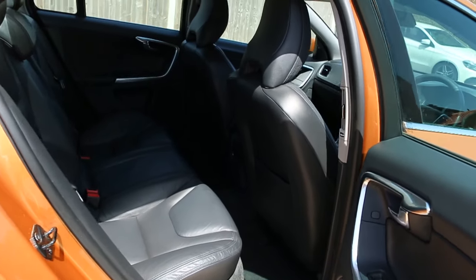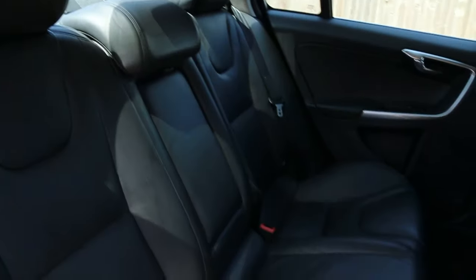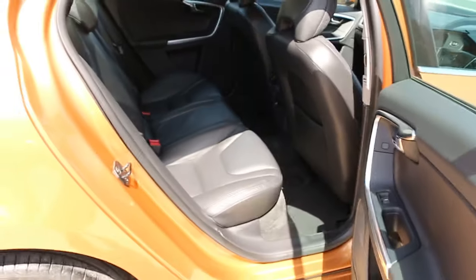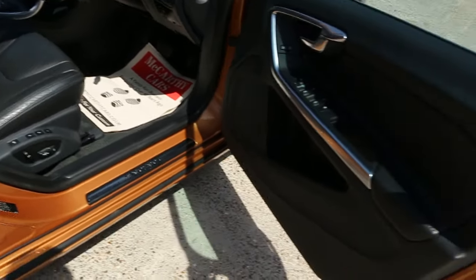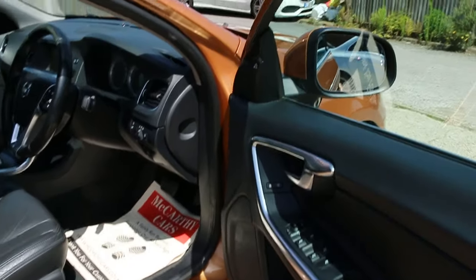Full black leather interior with side and front airbags, five headrests, ISOFIX, and rear heated seats. Four electric windows, electric and folding mirrors, and a blind spot system.